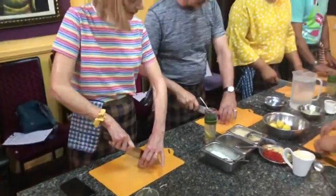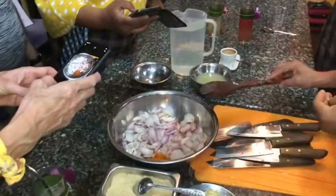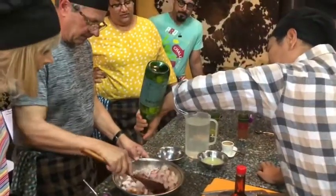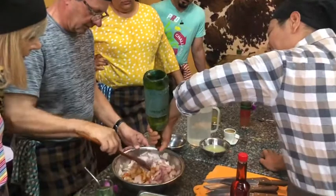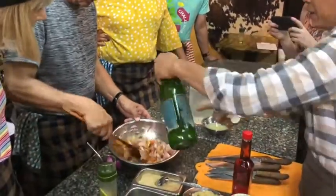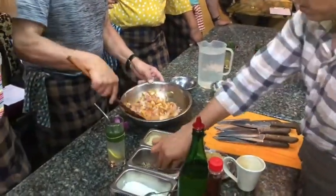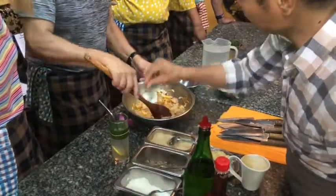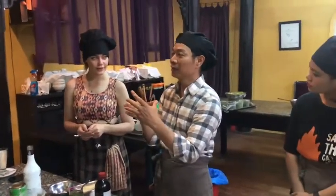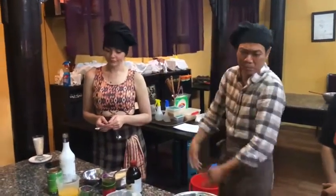We've got sea bass and fresh turmeric with shallots. We add quite a decent amount of vegetable oil so that the vitamins from the turmeric come out — you can see the colour. Then fish sauce and pepper. For the sauce it's much nicer with brown sugar compared to caster sugar, because caster sugar has been refined whereas brown sugar is better.